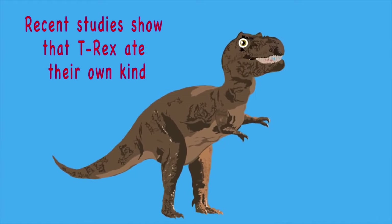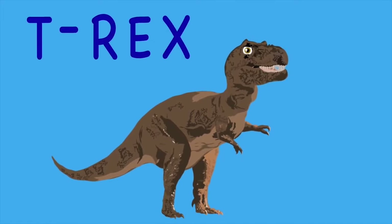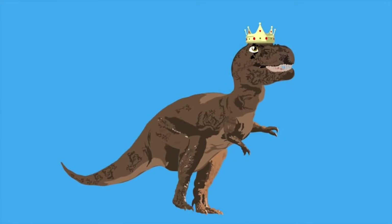Recent studies show that T-Rex ate their own kind. And despite what movies tell you, their eyesight worked fine. It's the T-Rex, a top carnivore — king of the dinosaur.